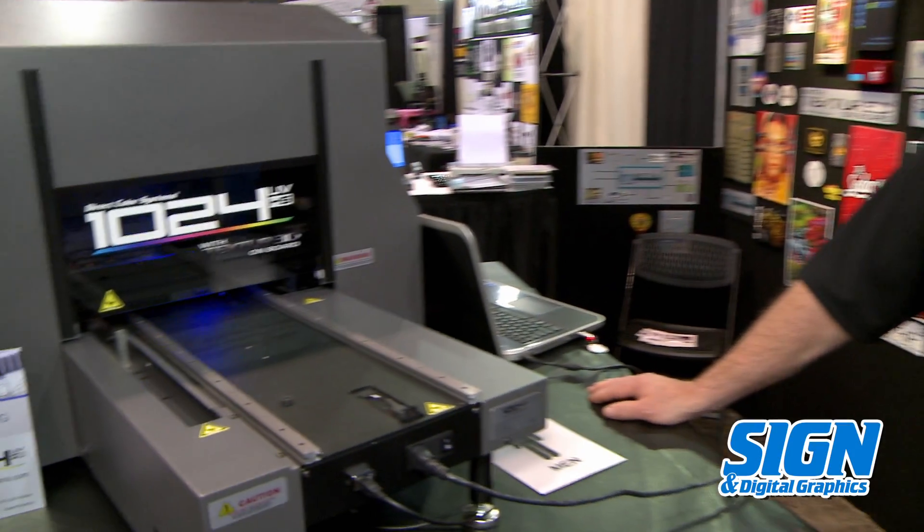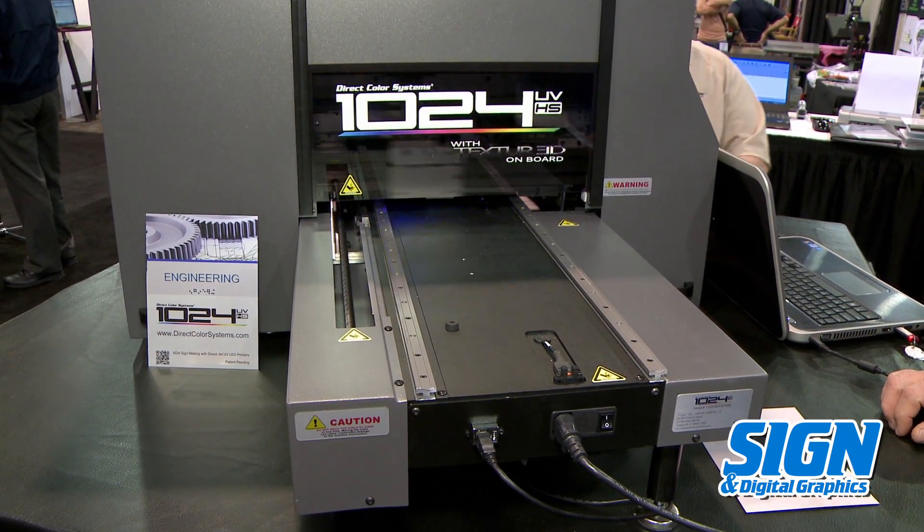Hi, I'm Dave Pitson, Director of Sales for Direct Color Systems. We are a U.S. manufacturer of inkjet printers. Today I'd like to talk with you about our 1024UVHS machine.